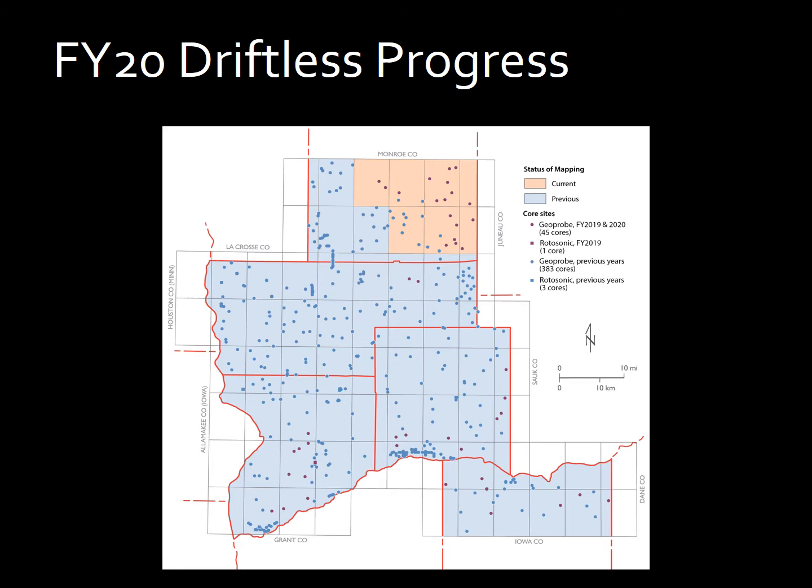As you can see, most of the cores collected during the most recent year are within that year's mapping area, but there are select cores that have been collected throughout Vernon, Crawford, Richland, and Iowa counties to fill in gaps in data as the project is wrapping up, and also to test hypotheses about mapping decisions that have been made.